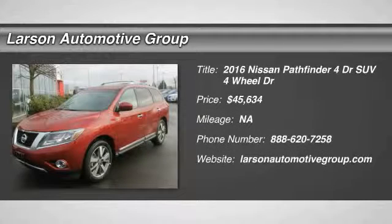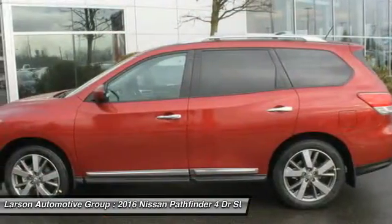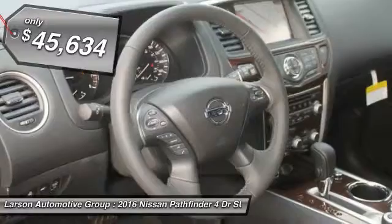2016 Pathfinder. The Pathfinder has a premium interior with three rows of seating for up to seven passengers, as well as versatile seating and cargo configurations. This SUV appeals to both truck lovers and car lovers and is priced below $50,000.